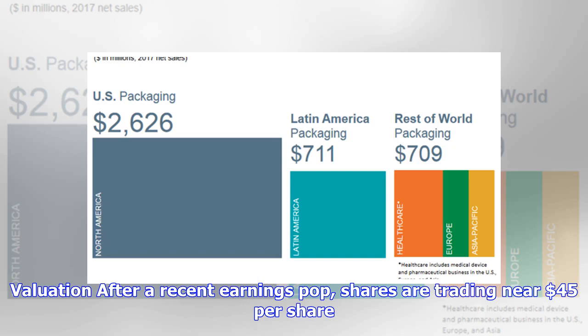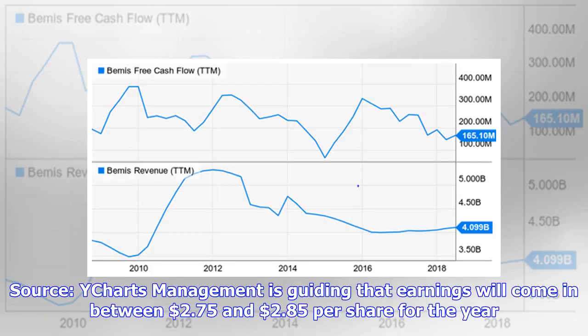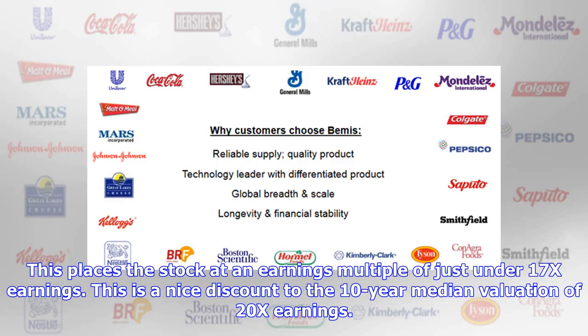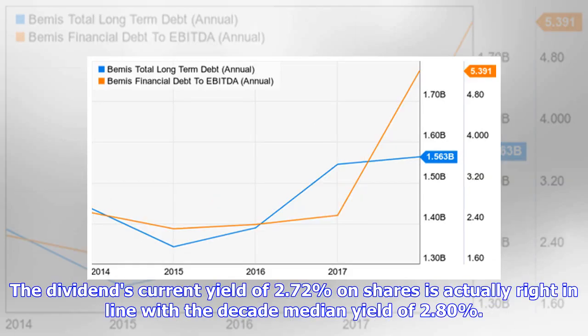After a recent earnings pop, shares are trading near 45 dollars per share, near a midpoint between 52-week highs and lows. Management is guiding that earnings will come in between 2.75 and 2.85 dollars per share for the year, placing the stock at an earnings multiple of just under 17x. This is a nice discount to the 10-year median valuation of 20x earnings, partially due to an 880 basis point reduction in its year-over-year tax rate. The dividend's current yield of 2.72 percent is right in line with the decade median yield of 2.80 percent.